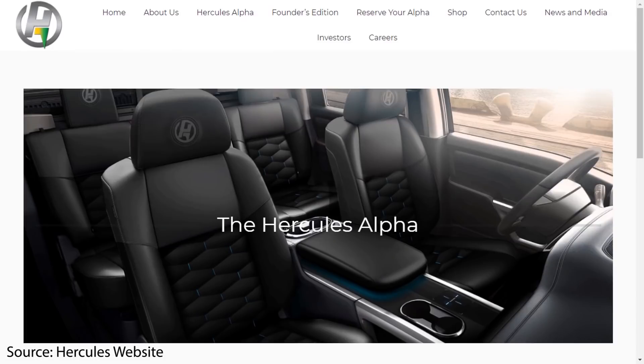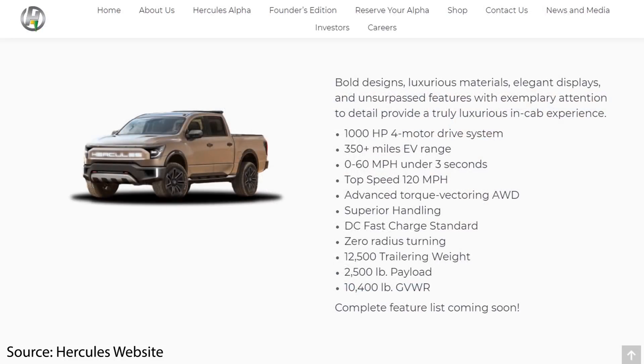Another company worth mentioning is Hercules, and they plan to bring out the Hercules Alpha truck. According to them, they're targeting around 350-mile range, a 0-60 mph time under three seconds, some kind of four-wheel steering for zero radius turning, impressive towing capabilities, and a 2,500-pound payload.